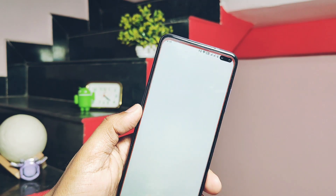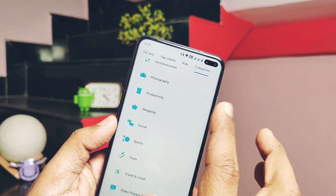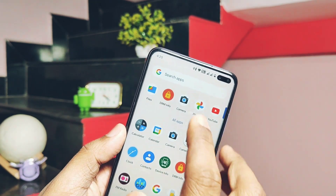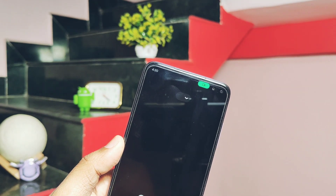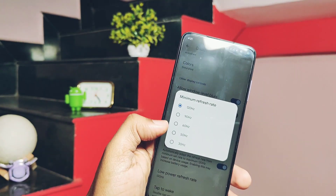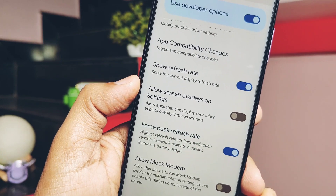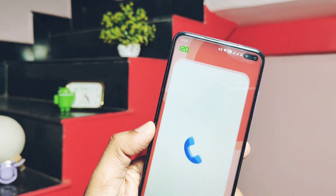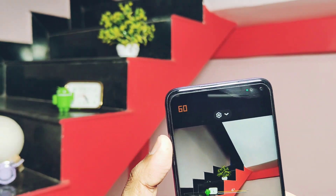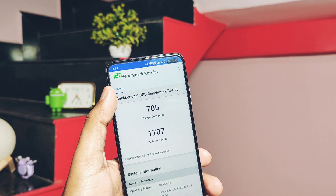Now let's check out the GeekBench 6 test. The initial impression of the ROM is very good — app opening, closing, and switching between applications, and RAM management all seem very good. I can say compared to the MIUI 12.1 ROM, this will give you 100 times better user experience. Under display settings you get maximum and minimum refresh rate setting. If you force enable 120Hz refresh rate, the ROM will constantly run at 120Hz, but the camera and some video playback in YouTube will reduce to 60Hz.